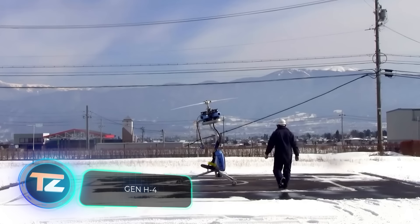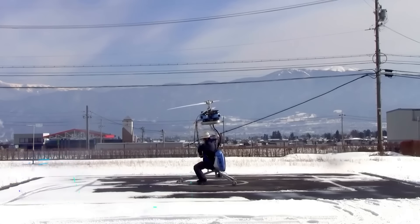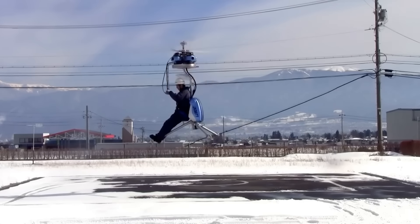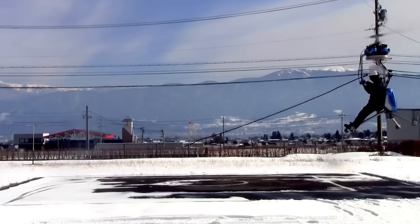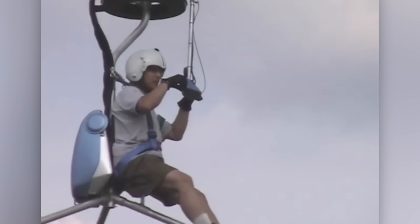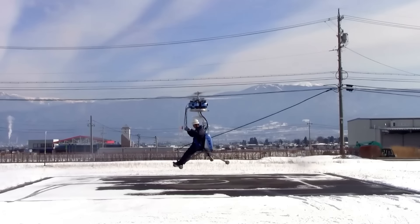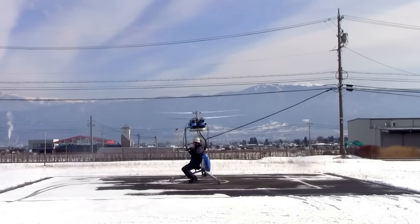In 1999, the Japanese company Gen Corporation introduced the Gen H-4, a light coaxial helicopter designed for civilian use and easy to assemble at home in just 30 to 40 hours. Thanks to its design, the helicopter can lift only 86 kilograms, but it reaches an altitude of up to 3 kilometers with a top speed of 88 kilometers per hour. Powering this impressive little helicopter are four 10-horsepower motors, ensuring that even if one motor fails, the other three will keep you safely in the air.